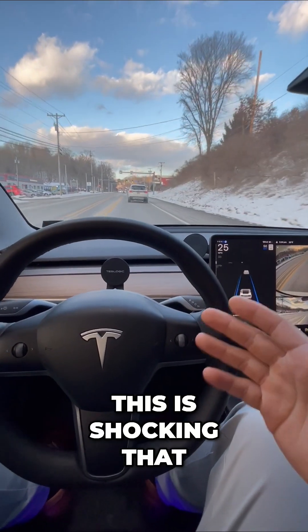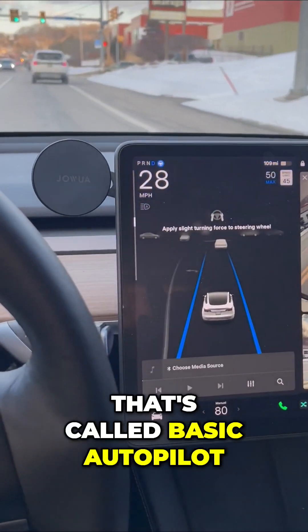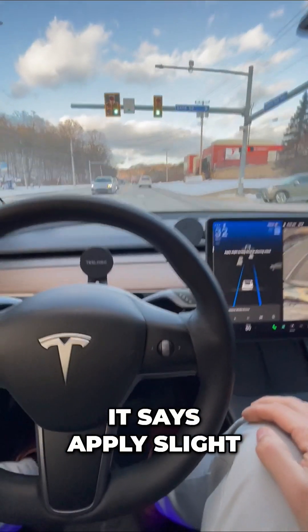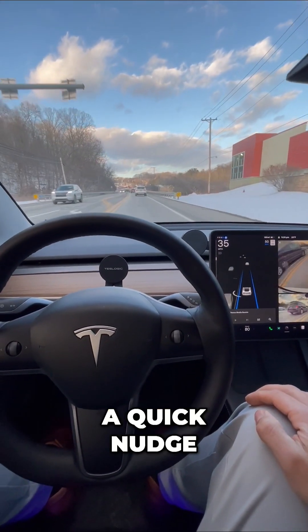It's shocking that Tesla includes this in every single Tesla that you buy for free. That's called basic autopilot. Now I do have to watch for messages — it says 'apply slight turning force to the wheel' — so I take the steering wheel and give a quick nudge. It's really that easy.